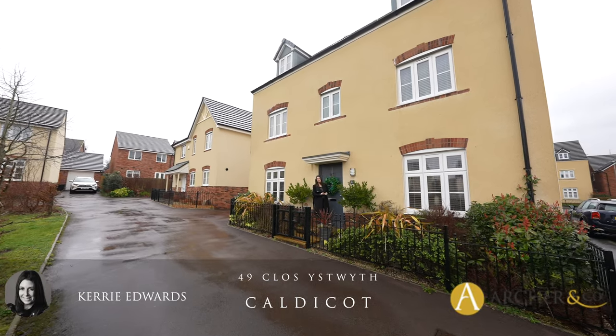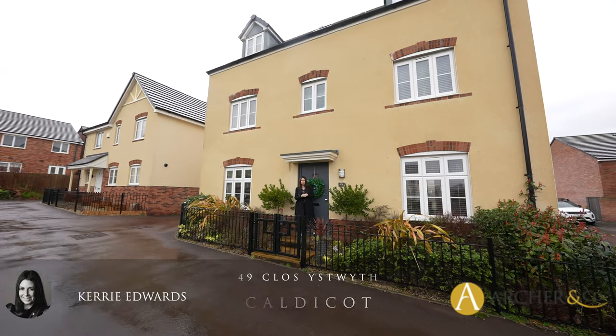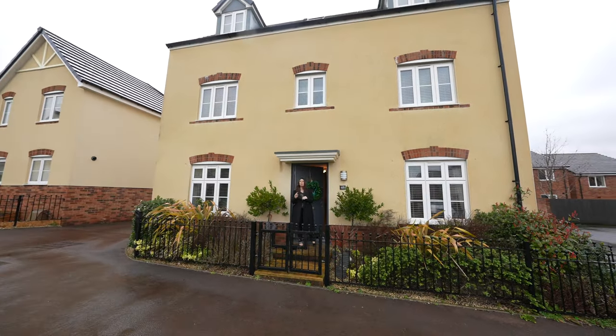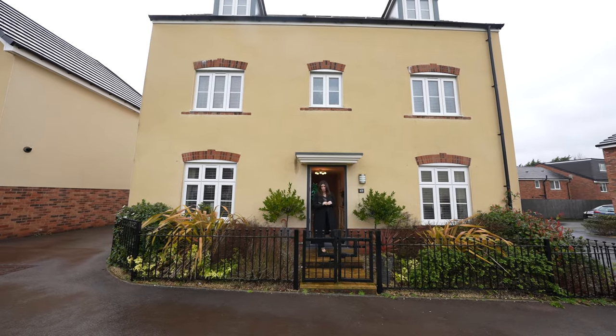Hi, it's Kerry at Archer & Co and today I have something very special to share with you. This five-bedroom detached property used to be the ex-show house on the development, which is located on the outskirts of Caldecott Town Centre. Welcome to 49 Clossiswyth.